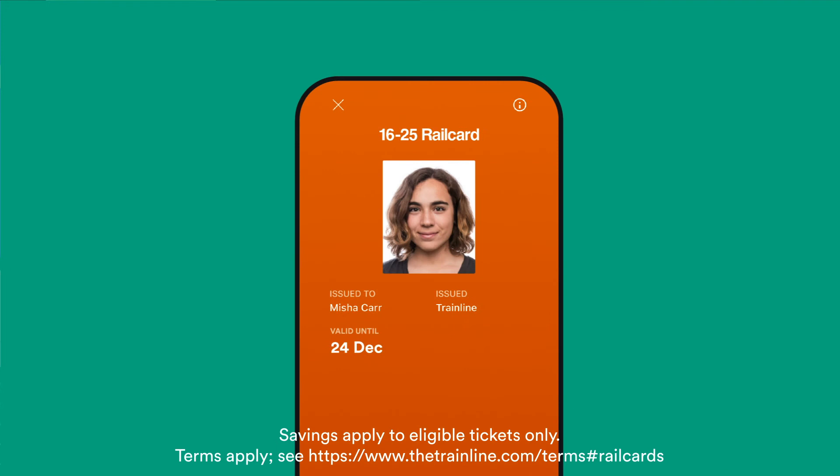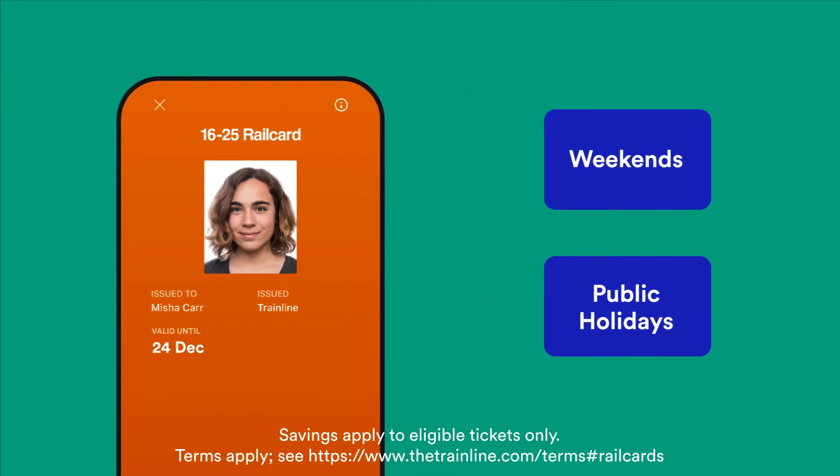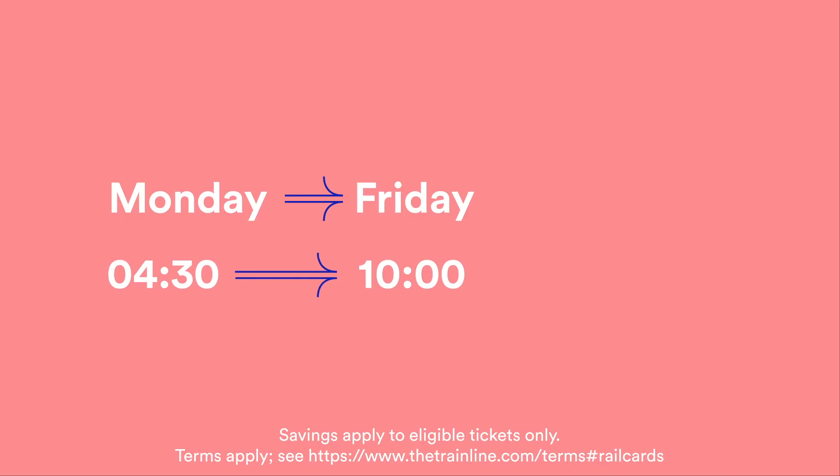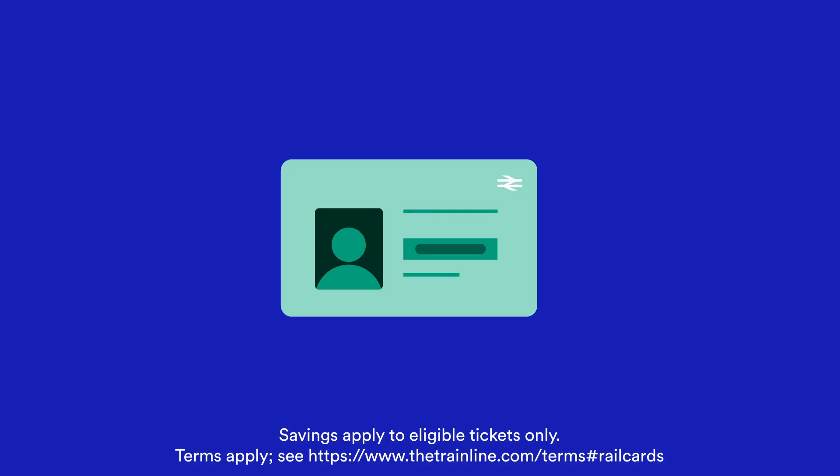Now there are a few quirks with this railcard. Weekend or public holiday travel is fair game, but for peak time journeys — that's those made between 4.30am and 10am Monday to Friday — you'll need to pay a minimum fare of £12. Oh, and it doesn't work on season tickets unfortunately.